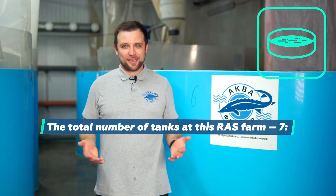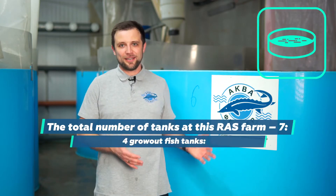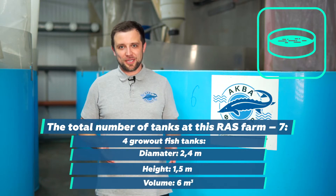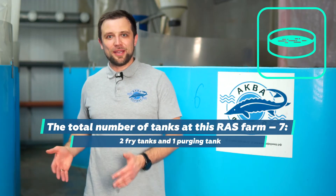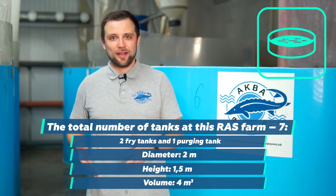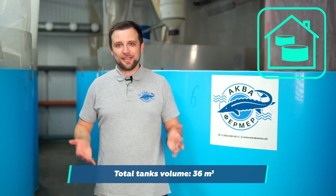The farm consists of seven fish holding tanks. Four of which are for grow-out fish — they are 2.40 meters in diameter and 1.50 meters high with a total volume of six cubic meters each. There are also three small tanks, two meters in diameter and 1.5 meters high. Two of them are fry tanks and the other one is used for purging. The total volume of water in all the fish tanks at this farm is 36 cubic meters.